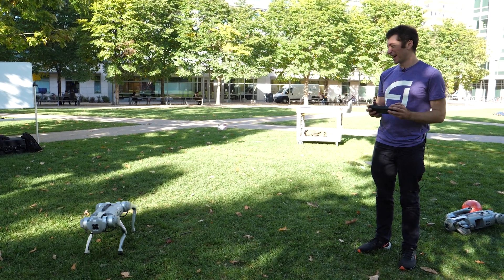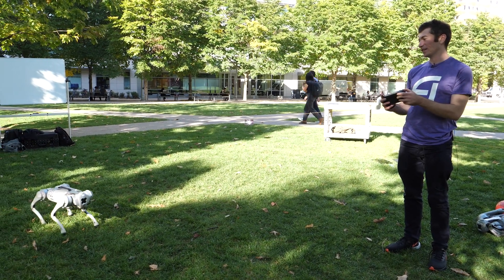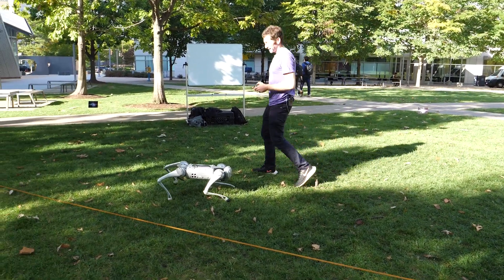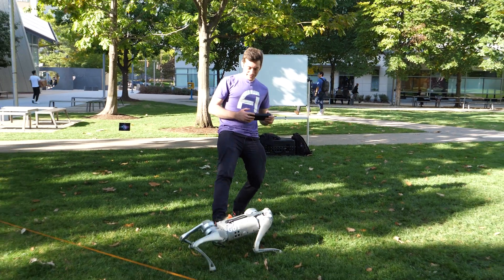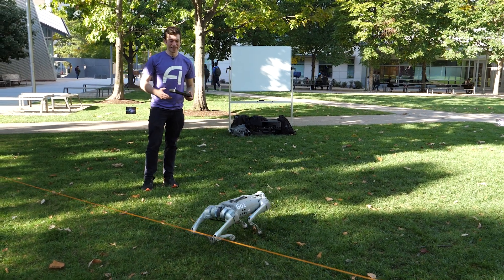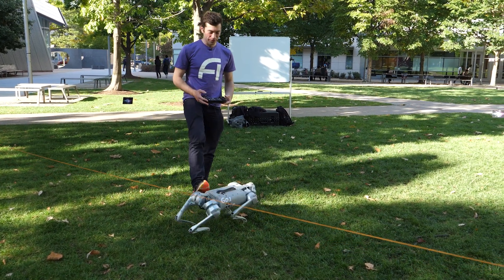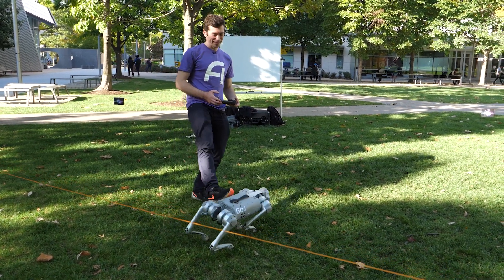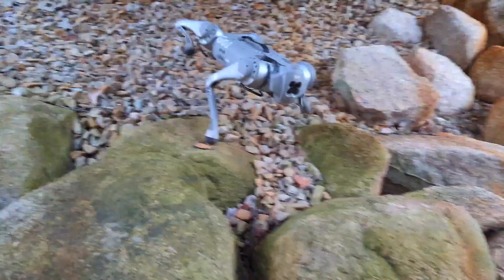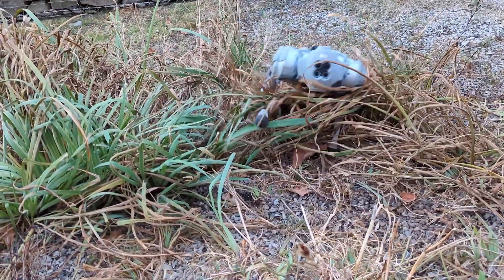If I switch modes I can adjust the stance width. Here's a very narrow stance versus a very wide stance. The wide stance is really useful because it makes the robot naturally stable — if I give it some big shoves it recovers easily. Whereas with the narrow stance, it's also a totally fine way to get around, but in response to perturbation it'll drift a lot more.